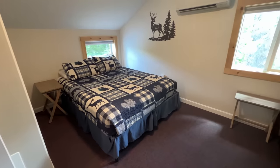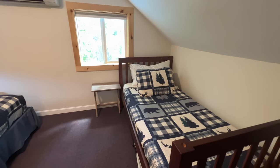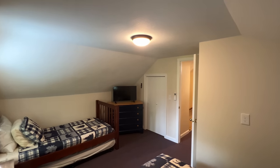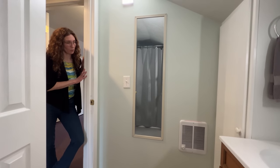In the second floor bedroom, we have two beds — a single bed with a trundle as well as a queen size bed — another little closet with additional storage, a flat screen TV, and a dresser. You'll notice little space heaters strategically placed throughout the house, and these are all new.